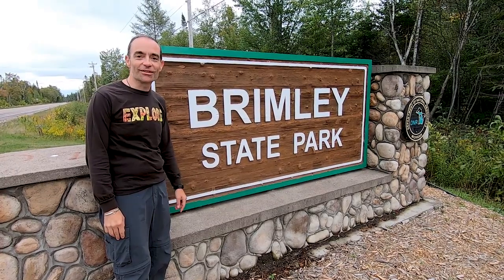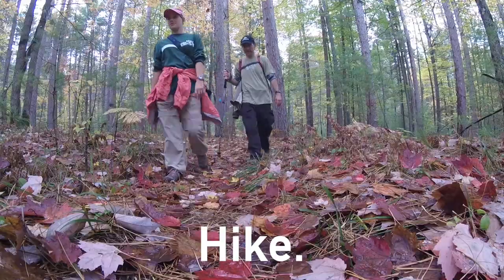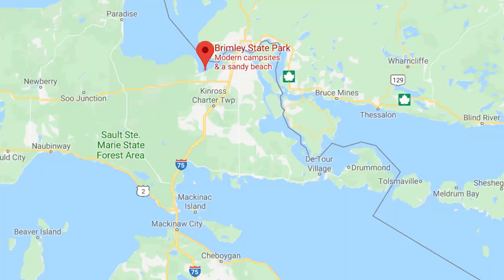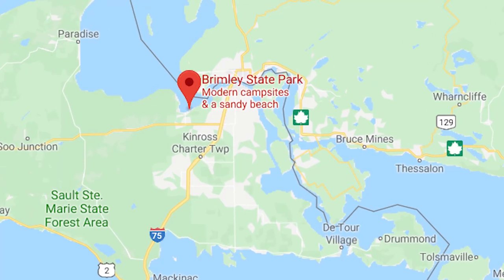Welcome to Brimley State Park. Brimley State Park is in the eastern end of Michigan's Upper Peninsula. We're about 11 miles west of Sault Ste. Marie. We're actually in the town of Brimley, and that's where the park got its name because of the history of it.